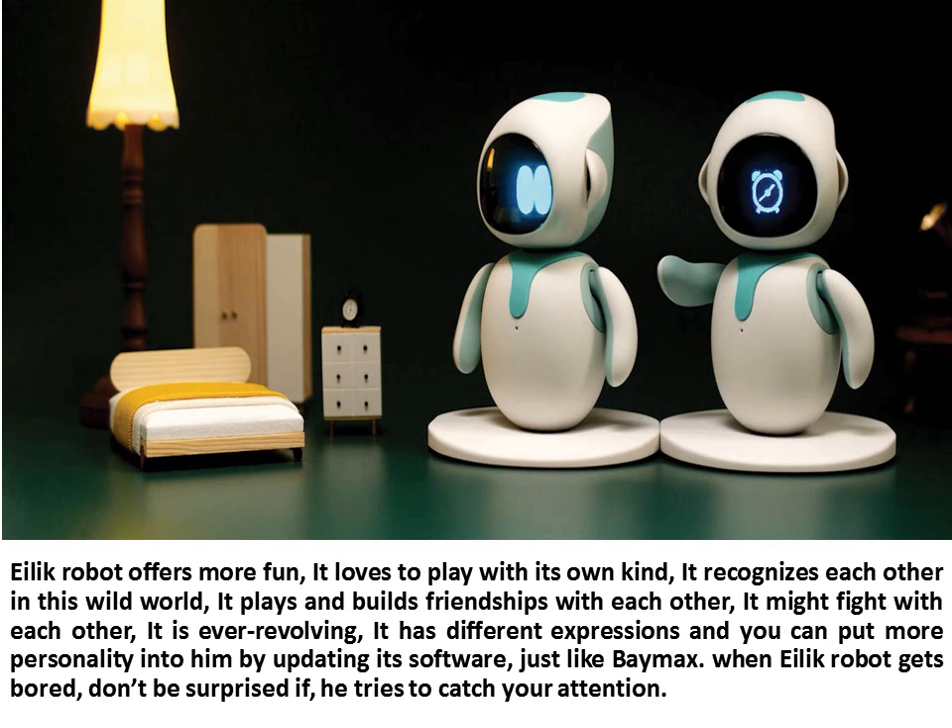When Illic Robot gets bored, don't be surprised if it tries to catch your attention.